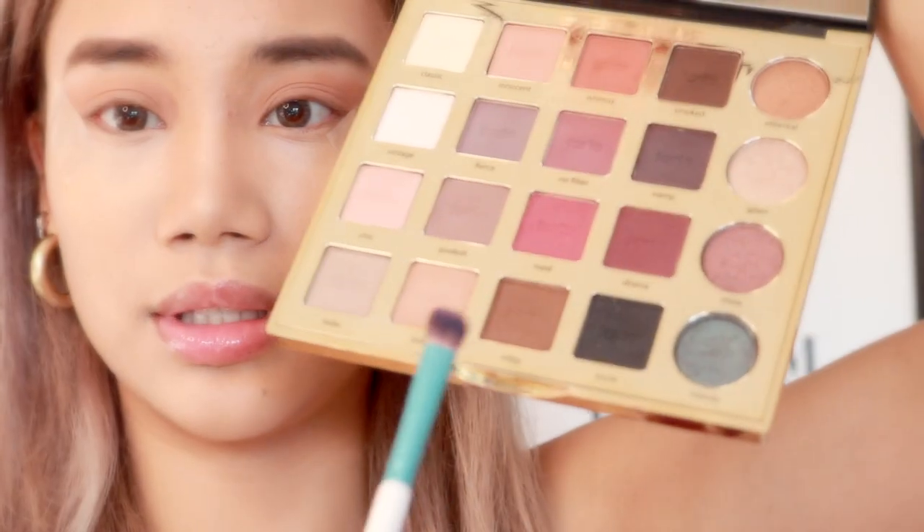Now that we're done with the eyebrows, we're going to go in with the eyes. For this part I'll be going with the Tarte Pro Palette in the shade Bold. After that I'll be going in with the color Edgy on the ends of my eyes.